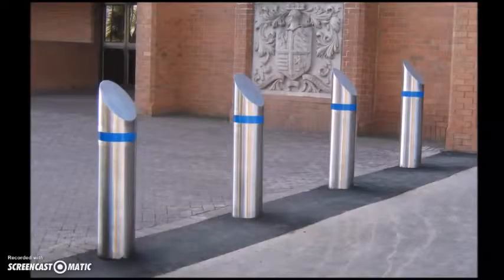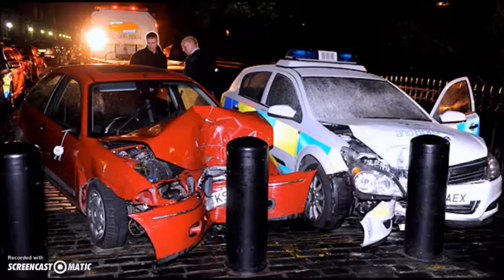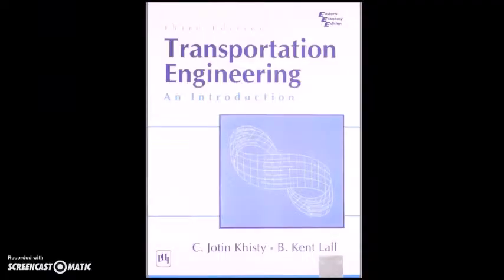The literature we are using to guide our design consists of technical documents on the bollards obtained from the manufacturer's website. This contains information on collision speeds, material properties, installation, and pricing. We are also using information from the textbook for oversaturation design, potential human factors, and information regarding peak hour.